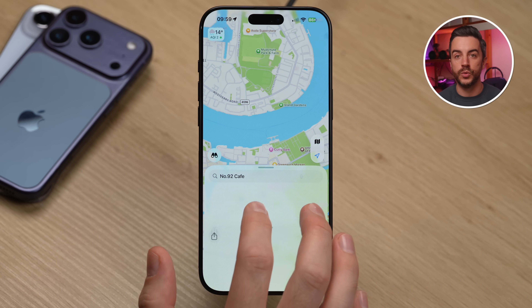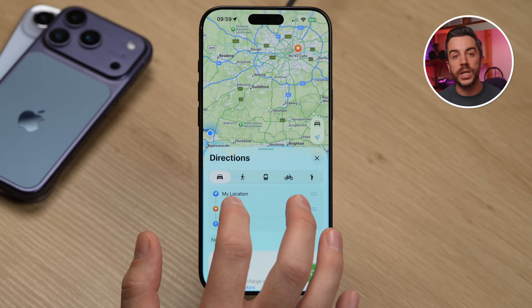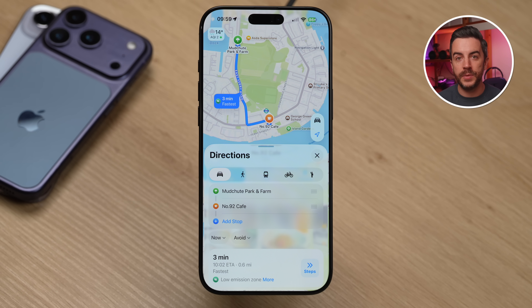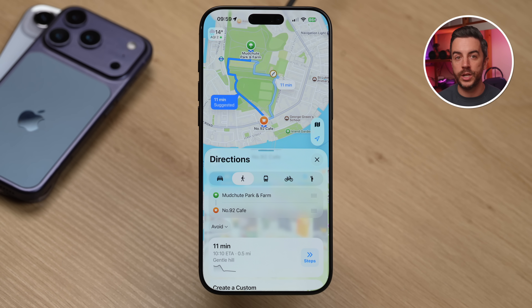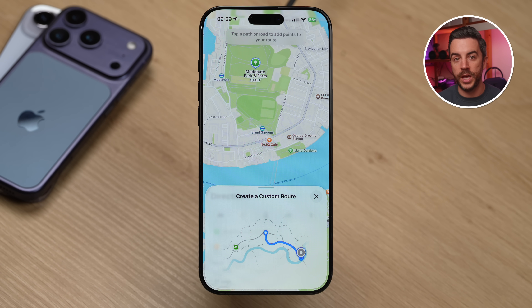You probably already know that the Maps app can show you walking routes from point A to point B. But did you know you can actually create your own custom walking route, letting you take the long way around or stop by specific points along the way? To do this, open the Maps app and create a normal directions route by typing in your destination, tapping Directions, and adjusting the start point if needed. Once you've got your start and end points, tap the little person icon to switch from driving to walking directions. By default, Maps will give you the most direct route — but if you scroll down past the suggested routes, you'll see an option called Create a Custom Route. Tap on that and your iPhone will show a short animation, then display your start point highlighted on the map.